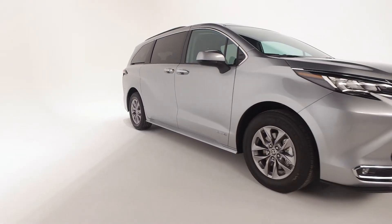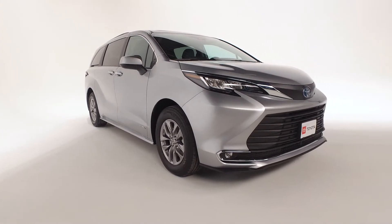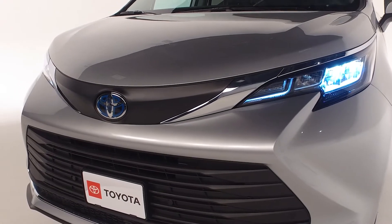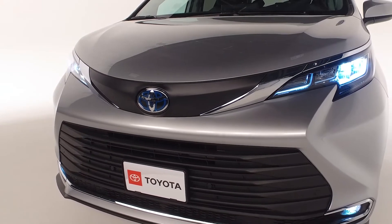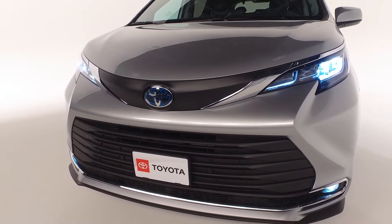The color keyed and heated power outside mirrors with turn signal and blind spot warning indicators include rear cross traffic alert. In addition, with Toyota's Safety Sense, you get the pre-collision system with pedestrian detection, lane departure alert with steering assist, and many more features to keep you and your family safe.